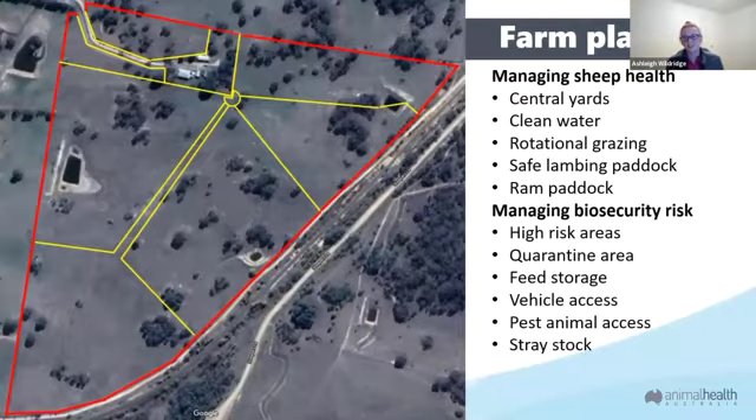One of the first things you should consider before you even get any sheep is to start planning out your property. I have a little map of my property — it's really important to map out where all your fences are and where future fences are that you want to add. A lot of these yellow lines in the middle are additional fences I want to put in to divide my paddocks up for rotational grazing.